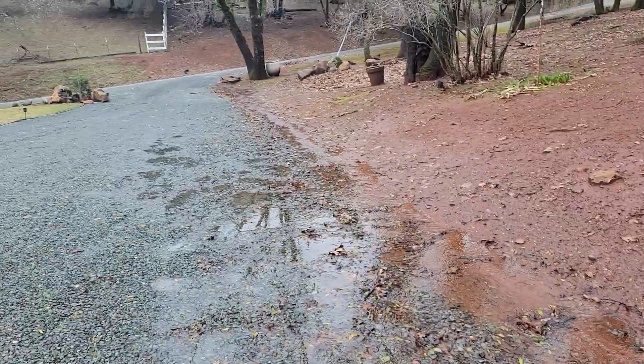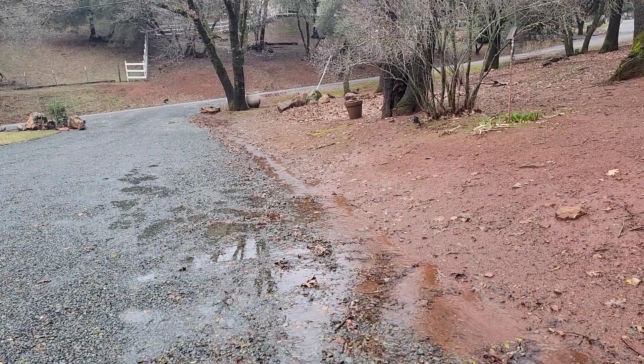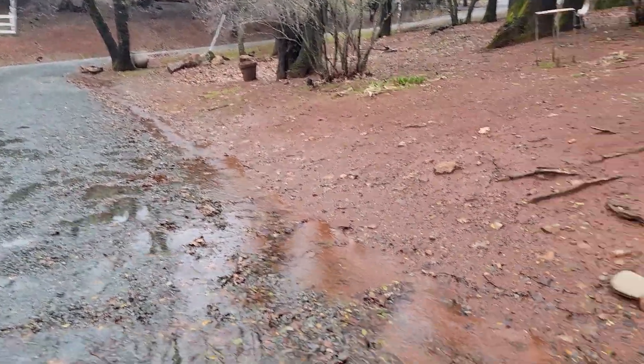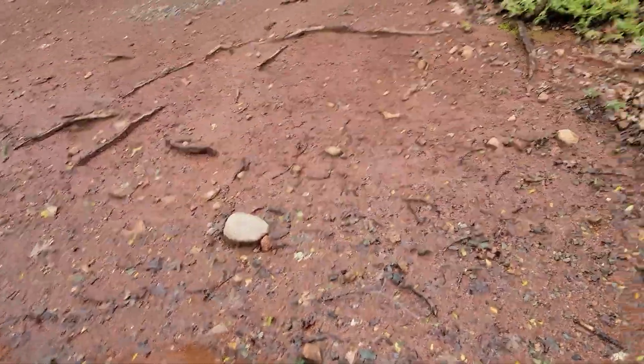It was supposed to go in last year but my buddy who's got an excavator was busy, so I let him off the hook. This year we've got to get some drainage in here. I've got drainage in through the rest of the house — this is the last place I've got to do it.